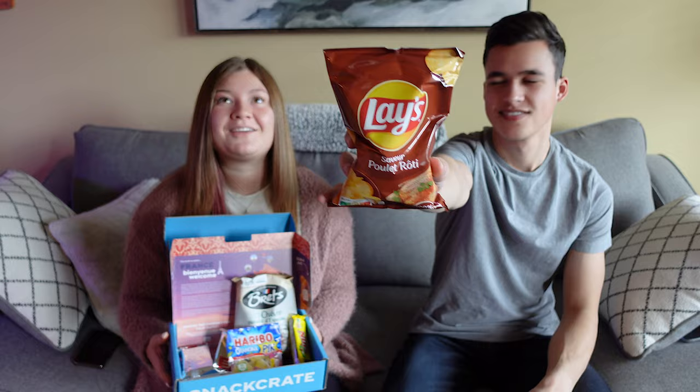Hey everyone, welcome back to my channel! If you're new, hi, I'm Brie. We're back with Dominic and a snack crate — we're going to France! Yes, finally we got a France snack crate. I didn't expect so many sweet snacks; there's a lot of candy in this. I was expecting a lot of like cookies or small pastries, but I see maybe like one wafer in there and everything else is chips and candy.